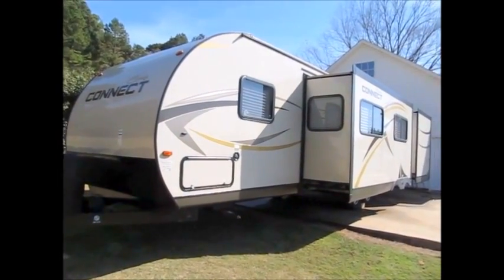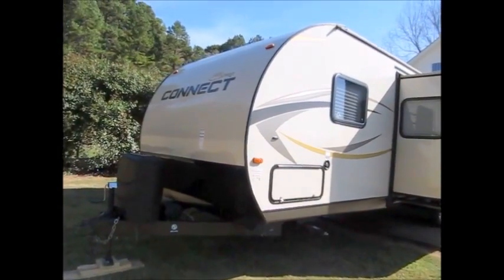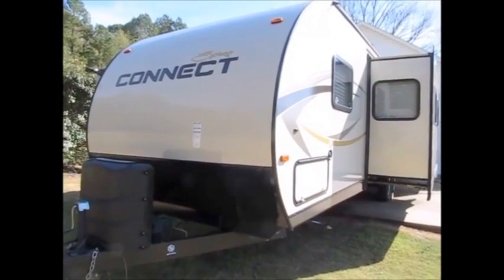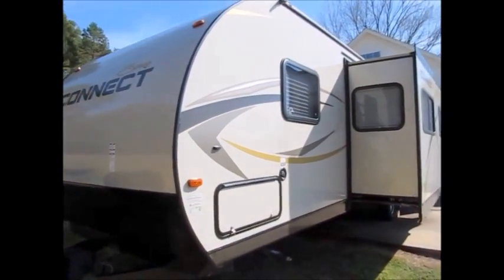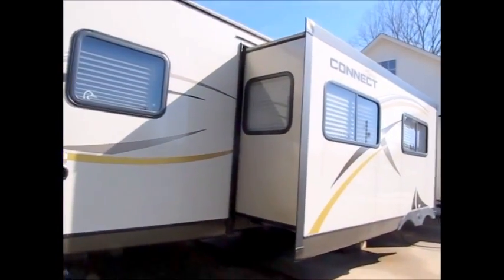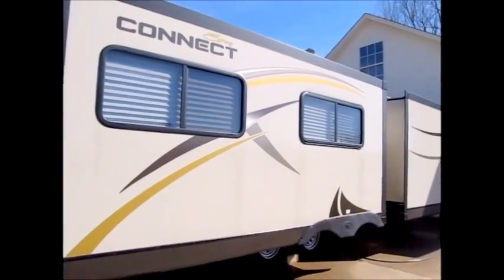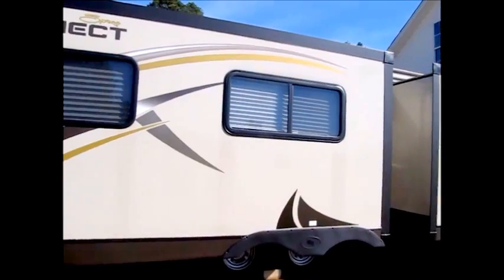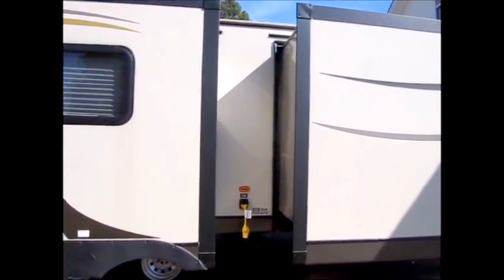Today I'm shooting a video of this 2015 KZ Spree Connect. It's a 2015 model with fiberglass sides — very nice looking on the outside, all the decals are in great shape. This is a two-bedroom camper that's 35 feet long. It's half-ton towable and only weighs 6,900 pounds empty. I'm going to walk around the outside and let you get a look at it.